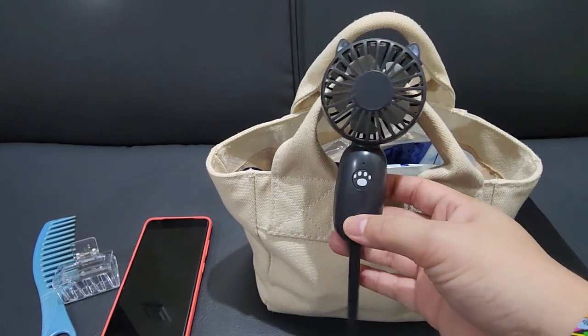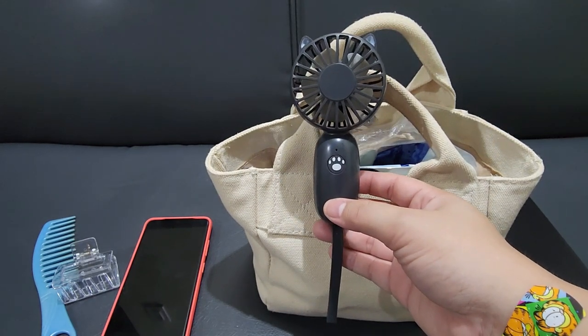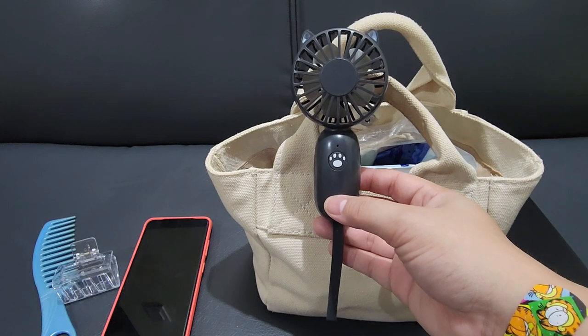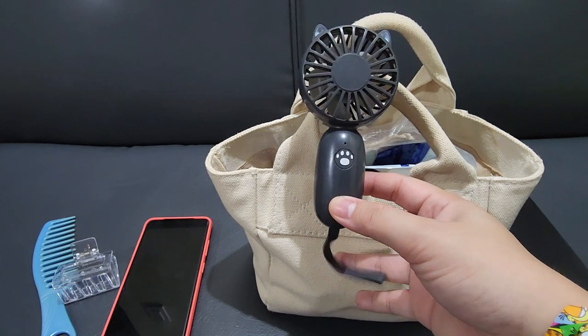Next one is this little black mini fan. I live in a tropical country, everything is just hot and humid here, so I have this with me in every bag. Just a mini fan — I got this in Miniso for I think 300 pesos.